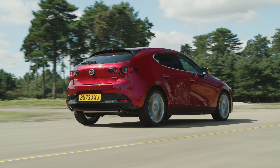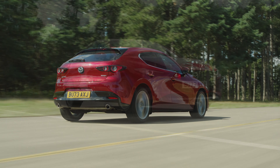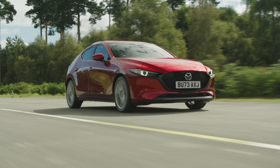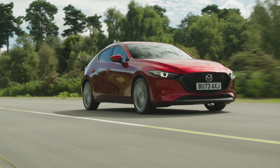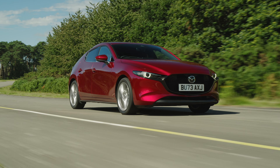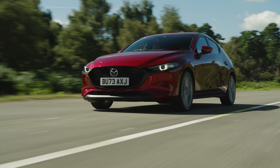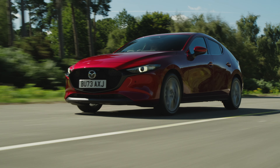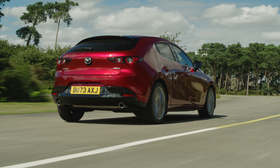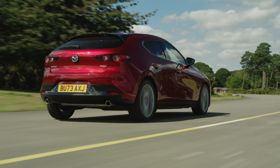Mazda has put significant effort into making the 3 one of the quietest cars in its class. Wind noise has been effectively minimised, with only a slight increase at higher speeds. The car delivers a smooth, accurate and refined driving experience. It exhibits good-natured behaviour and instils confidence, whether navigating city traffic or tackling winding roads. The manual gear change, reminiscent of the MX-5, is a personal favourite and great if you're still in favour of an engaging manual drive. For the smoothest ride, opting for the 16-inch alloy wheels — standard on the prime-line and centre-line models — is recommended. The slightly unsettled ride around town is more noticeable with the 18-inch wheels found on the sportier models, though the larger wheels don't cause significant discomfort and contribute to the car's attractive design.